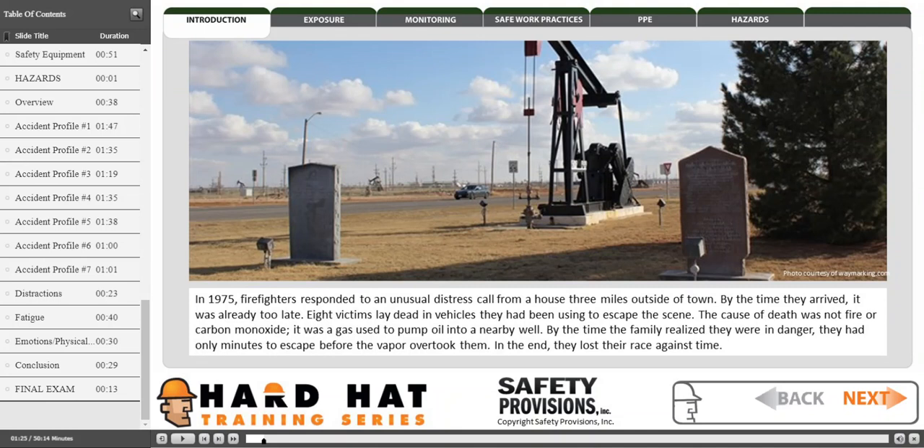By the time the family realized they were in danger, they had only minutes to escape before the vapor overtook them. In the end, they lost their race against time.